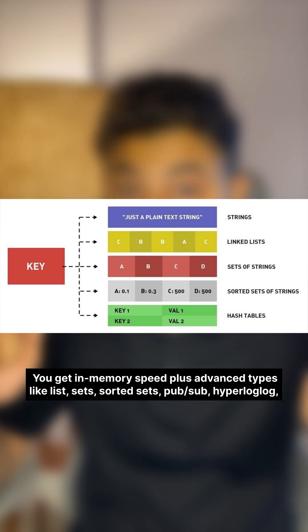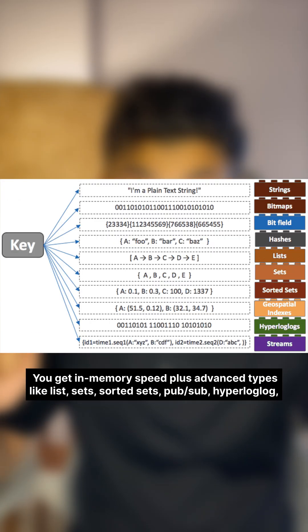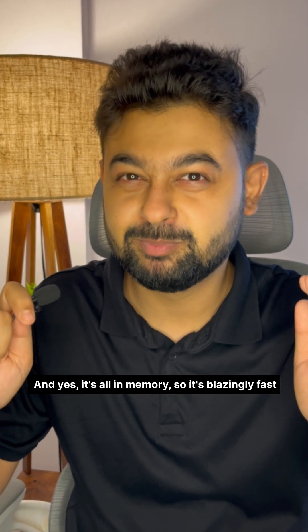You get in-memory speed plus advanced types like lists, sets, sorted sets, pub/sub, HyperLogLog, and streams. And yes, it's all in memory, so it's blazingly fast.